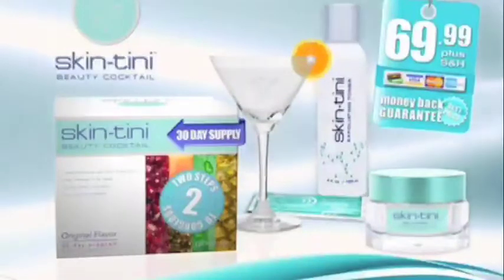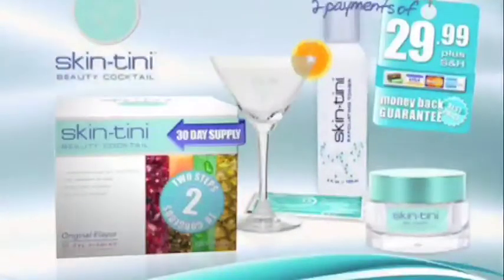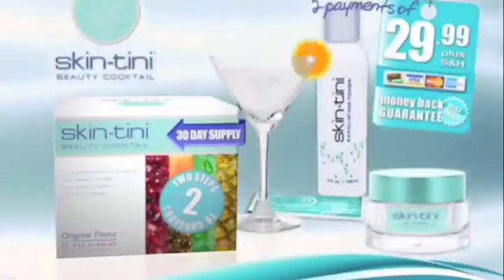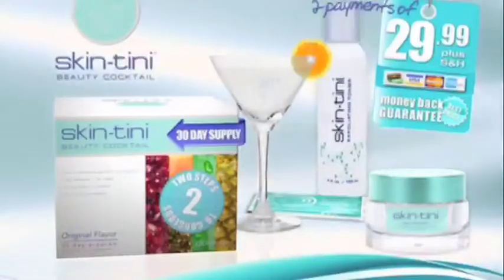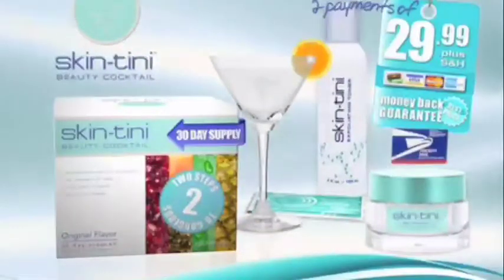During the special TV offer, you'll also receive the Skintini Exfoliating Toner — a clinical-grade exfoliant that will dissolve dead skin cells, make pores appear smaller, and reveal the radiant youthful skin you've always wanted — a $35 value, yours free. That's $170 worth of anti-aging products for just $69.99. Try our age-defying system for 30 days — if unsatisfied for any reason, return your purchase for a full refund, no questions asked, and you keep the free gift. You can make just two easy payments of $29.99.